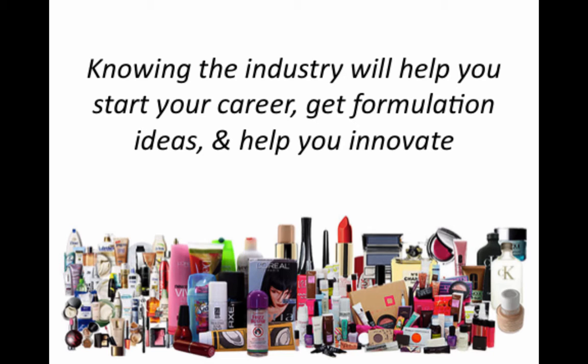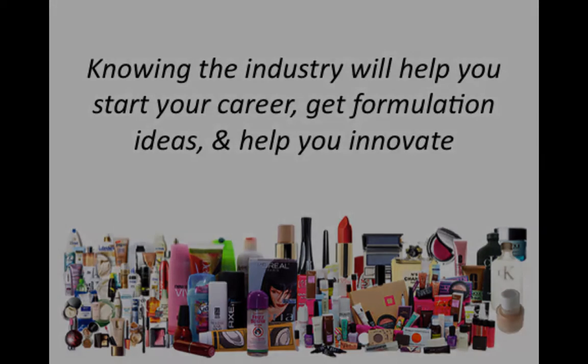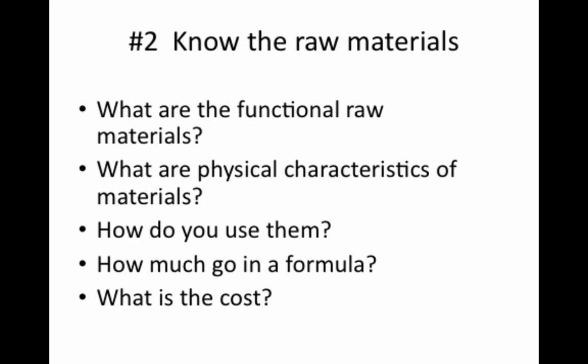This knowledge is extremely helpful in learning who your competition is, what the trends are that drive consumer interest, and even inspires ideas about the types of innovation that you have to make. Additionally, knowing the industry will help you find a job, improve your career, and even help you innovate. To be an expert, you have to know the cosmetic industry. Knowing the industry is only the starting point for becoming a cosmetic formulator.